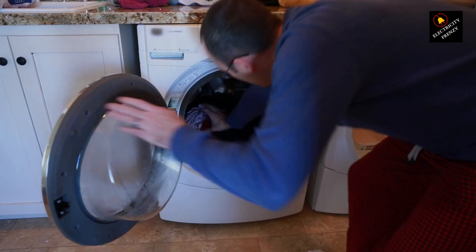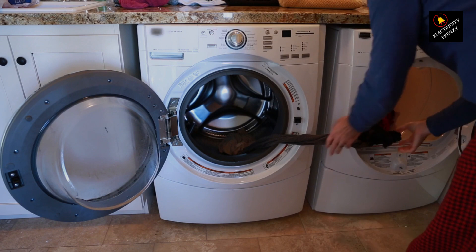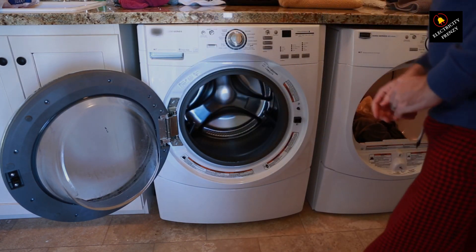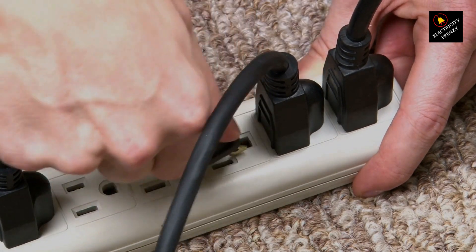So why's the breaker saying no more to your dryer? Well, reason number one: it might be sharing its power playground with other energy-hungry appliances. Think of it like a game of musical chairs — too many devices on the same circuit can lead to an overload, and bam, the breaker does its job and trips to prevent a power surge.